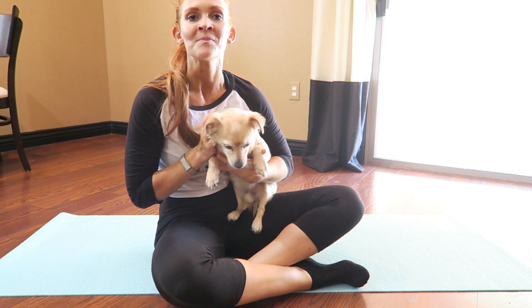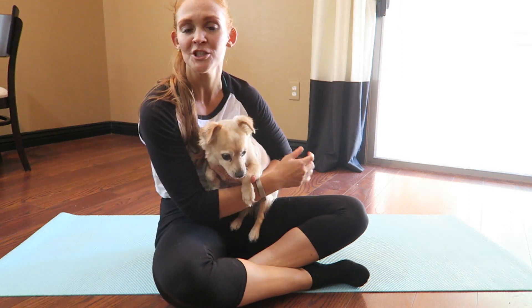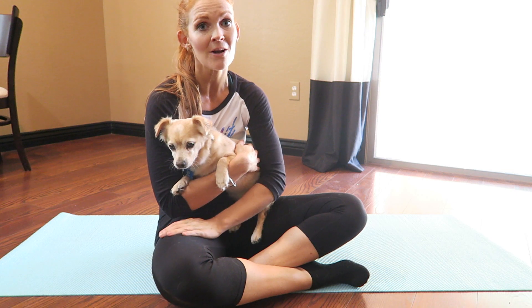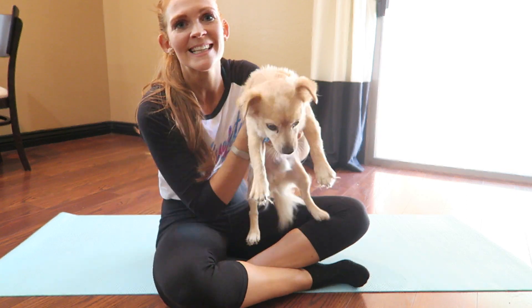So that was a good workout. Be sure to like and subscribe to my channel, comment below, and don't forget — you can enter into that giveaway and win a $50 gift card to Nike. Okay, see you next week.